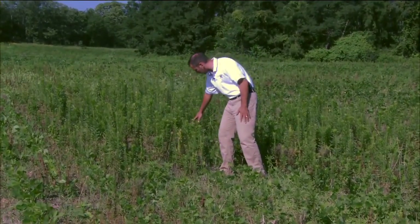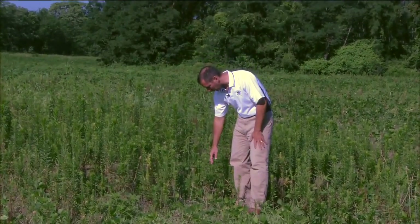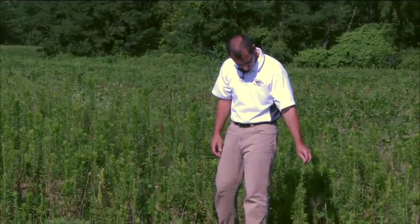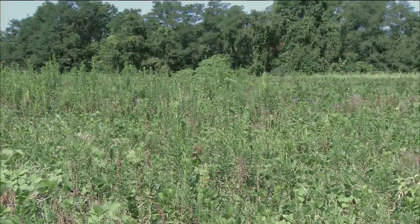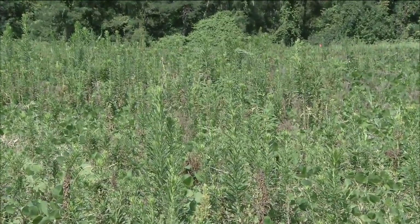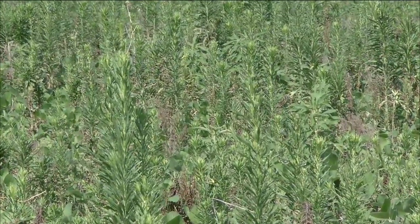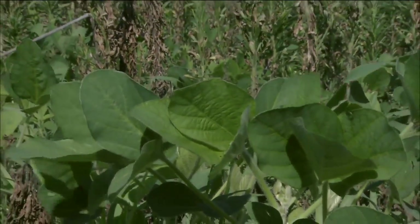This weed here is one of our problematic weeds. It's called horseweed — some farmers call it mare's tail. The scientific name is Conyza canadensis, a very common weed. It can germinate in the late fall or early spring and really become a problem throughout the soybean growing season if we don't get it controlled prior to planting.